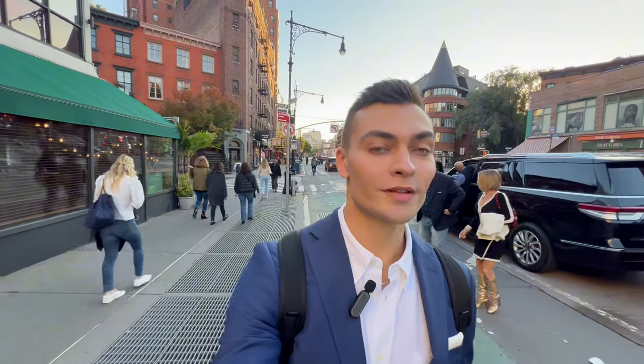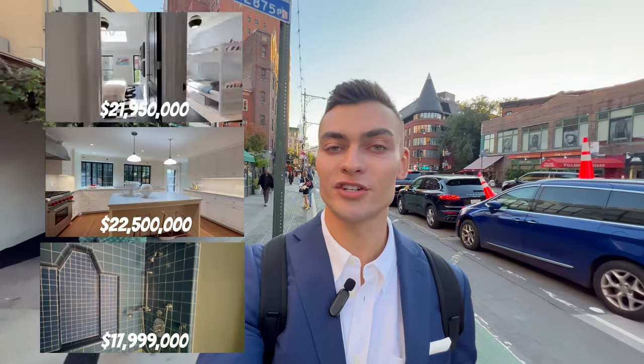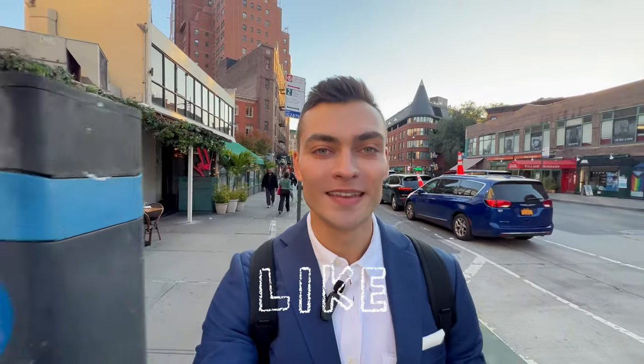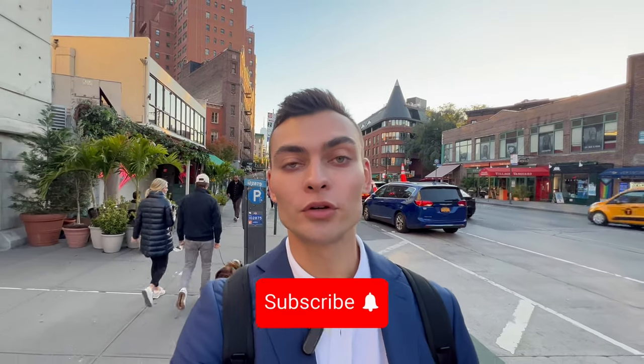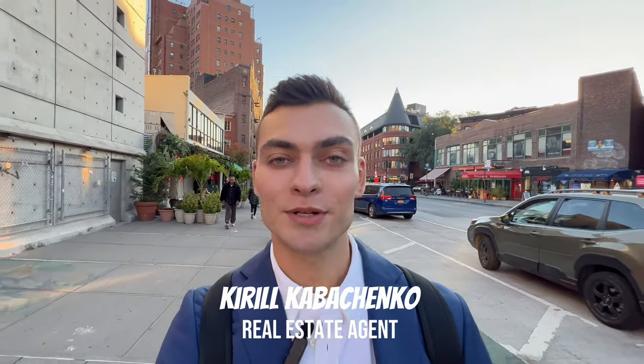Which house were you into the most? The brand new modern house, the classic renovated home with preserved historic details, or a fixer-upper project with the potential to become a grand mansion? Leave your comment below. Like and subscribe, and if you're looking to buy, sell or rent an apartment in New York, I'm happy to help.